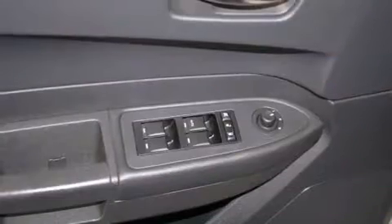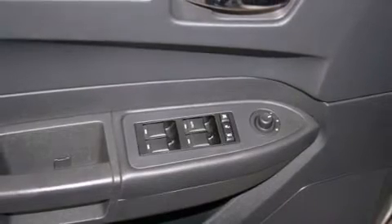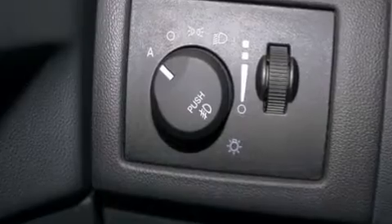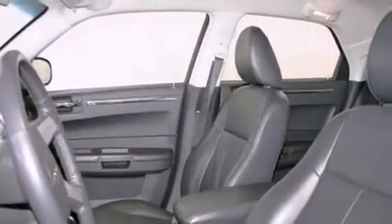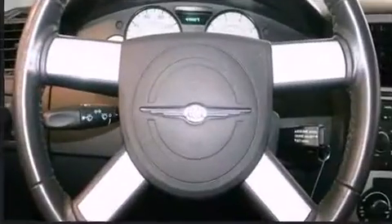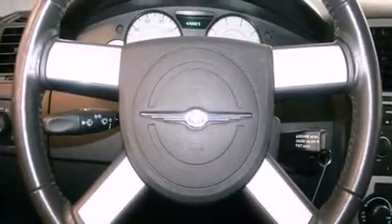Top features include front fog lights, leather upholstery, front dual-zone air conditioning, and remote keyless entry. You and your passengers will enjoy the stereo system, which includes a CD player with MP3 capability and four well-positioned speakers.